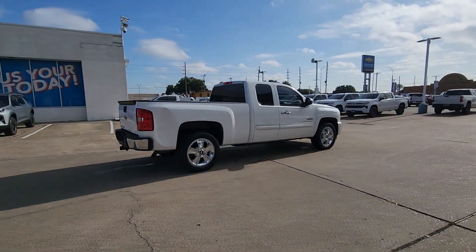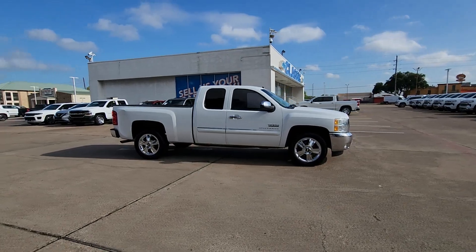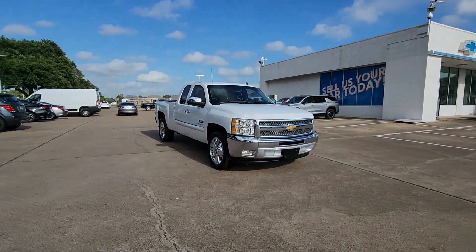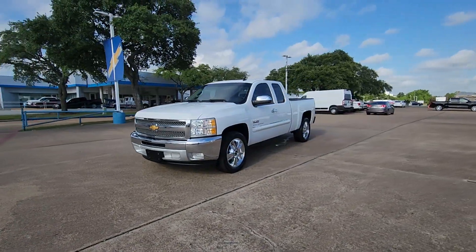The Silverado 1500 is the full-size pickup that blends a spacious, quiet cabin, technology that keeps you connected, smooth handling, and the toughness you need for all your projects. Everyone loves the strong, silent type. Make a date with the Silverado 1500.